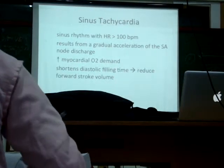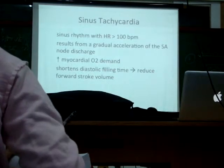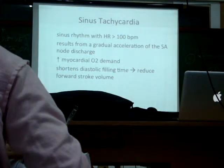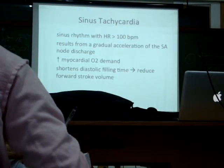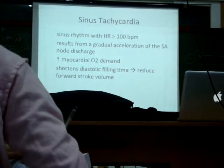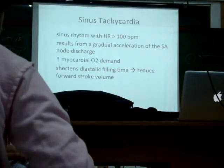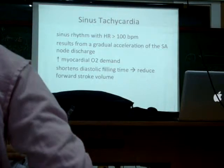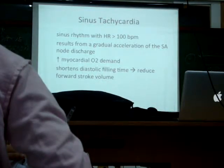The problem is, because the heart is beating so fast, it shortens the filling time of the heart. Remember, the heart may be beating faster, but fluid can only go so fast. What happens then? There is a reduced cardiac output — or what's called forward stroke volume. There's a reduction there.